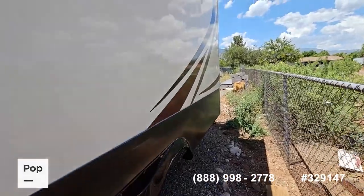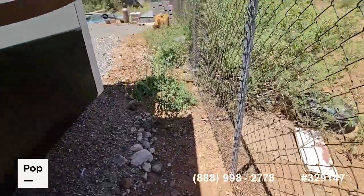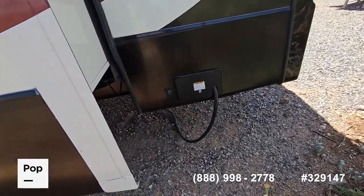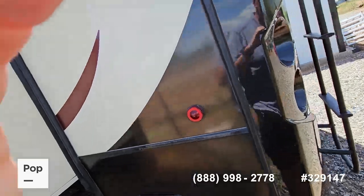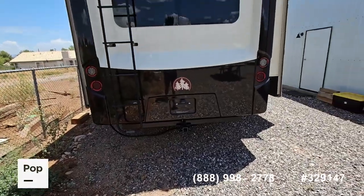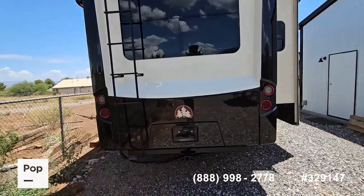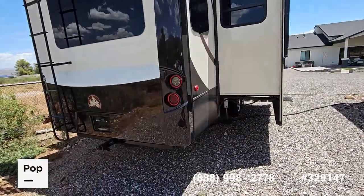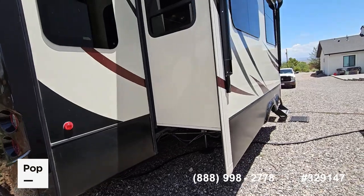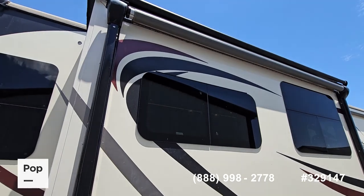It's very tight in here, so I just need to be careful as we're going through. Again, the slide toppers — everything's in great shape. It has 50-amp service. The seller had added a hitch on the back, and it does have a backup camera. As we continue to walk around this beautiful Redwood, you can see it has the frameless windows, all in great shape. I don't recall seeing any flaws in this anywhere. It also has two awnings.